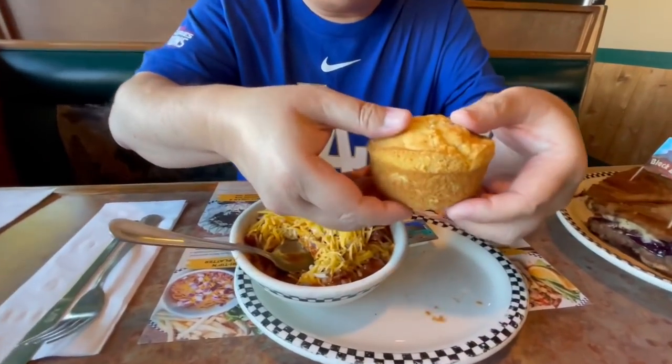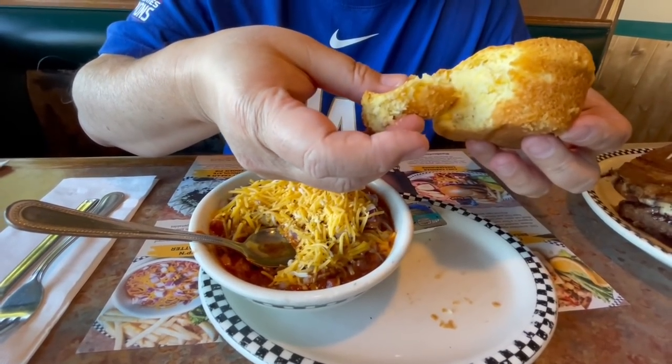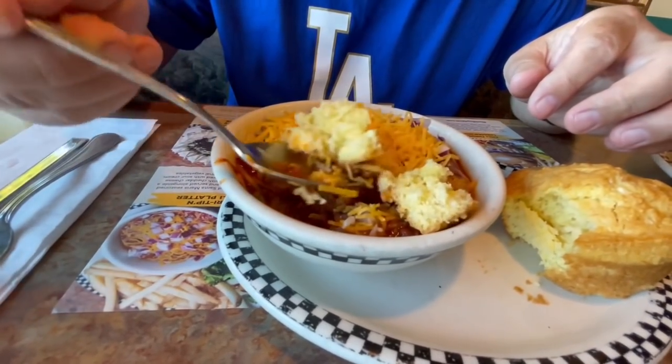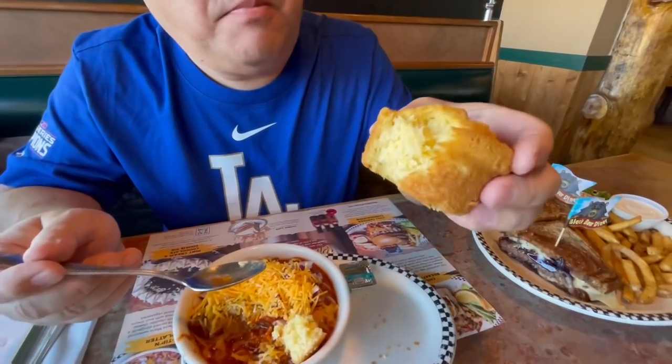Let's try this cornbread out. Yes — this cornbread is hot, so we'll dip it in here. This cornbread has a hint of sweetness to it and you can see the little pieces of corn inside. This one is pretty good.